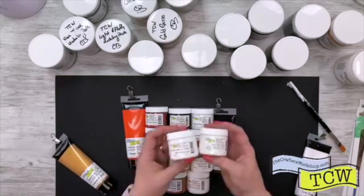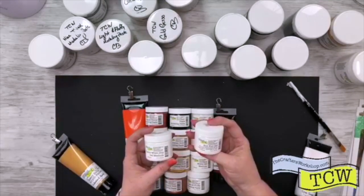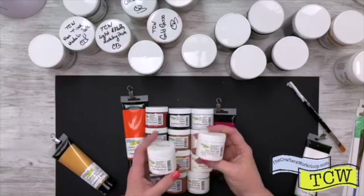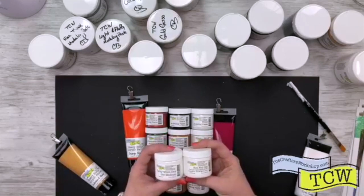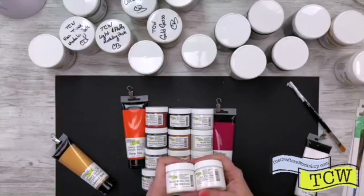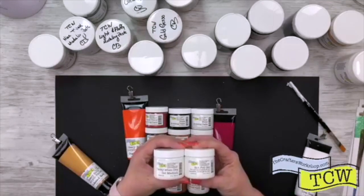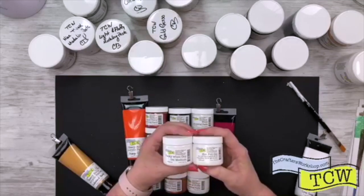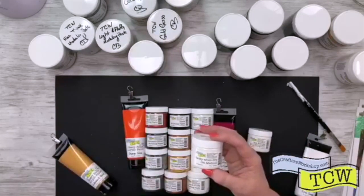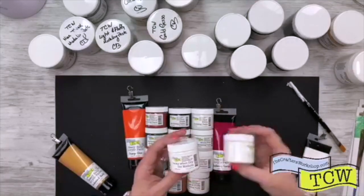And then our brand new ones this year — we have the Hot Foil Gel. When you want to do foil transfers and use with a laminator, you apply this, allow it to dry tacky, and then use your hot foil with it to be able to use foil on your scrapbook pages, fabric, mixed media, anything. And then the other new one is Tacky When Dry Gel Medium — you can use this with foils, gels, ribbon. Let it dry a little bit then put your ribbon on so it doesn't bleed through.